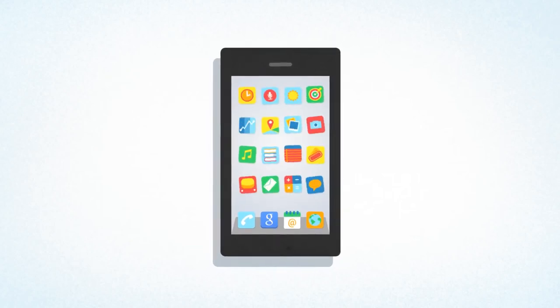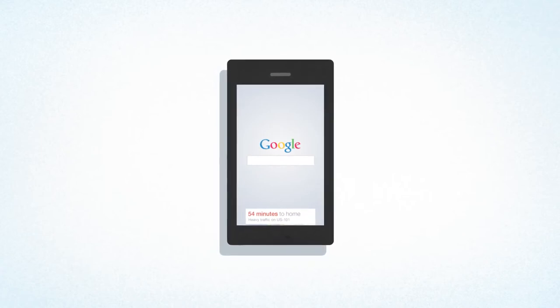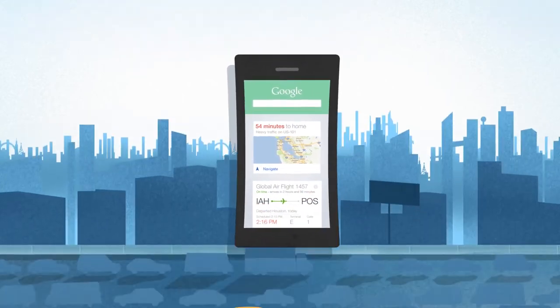We all need a lot of information to get through our day. So wouldn't it be cool if it was just there for you, right when you needed it? Introducing Google Now for iOS — the right information at just the right time.